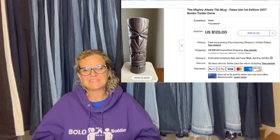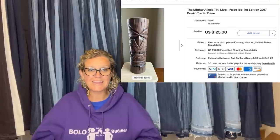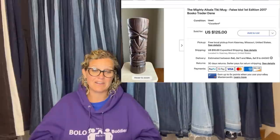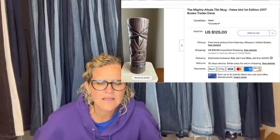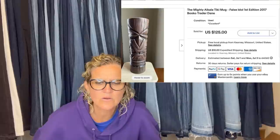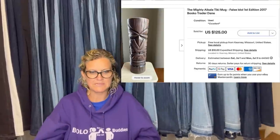Picked up this tall ceramic tiki mug at a garage sale for $1.50 and it sold for the buy-it-now price of $125 in about a month. It is the Mighty Alcala Tiki Mug, False Idol First Edition 2017, Bosco Trader Dane.